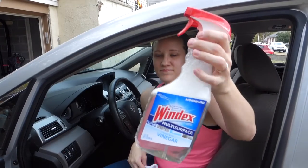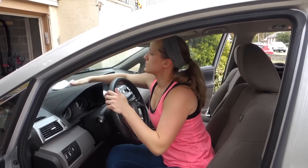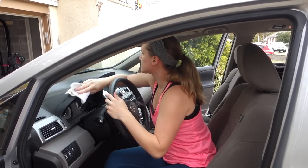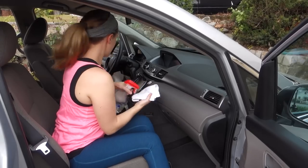Now I'm just using some Windex multi-surface with vinegar to go over the dashboard again, because for some reason even after dusting it still looks like there's stuff on there — like I can never get all the little pieces of dust off. So if anybody knows of something better to use to actually make it look completely clean, let me know.